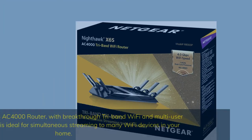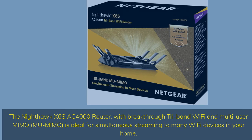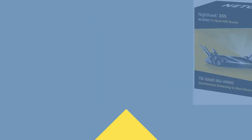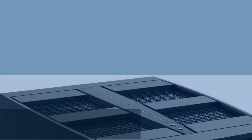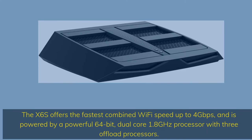The Nighthawk X6S AC-4000 router, with breakthrough tri-band Wi-Fi and multi-user MIMO (MU-MIMO), is ideal for simultaneous streaming to many Wi-Fi devices in your home. The X6S offers the fastest combined Wi-Fi speed up to 4 gigabits per second, and is powered by a powerful 64-bit dual-core 1.8 gigahertz processor with 3 offload processors.